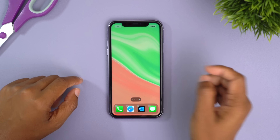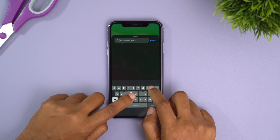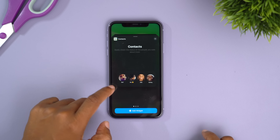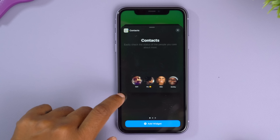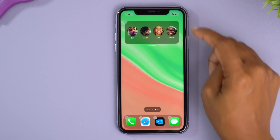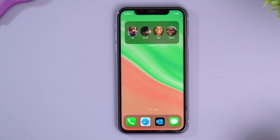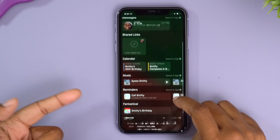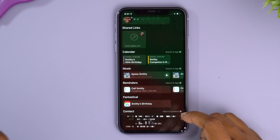There are also new widgets. If you long press on your screen and tap the plus symbol, you'll find widgets related to contacts. You can add a specific contact widget to your home screen, and tapping on someone's name gives you more information about what you've exchanged with that person or what they've sent you.